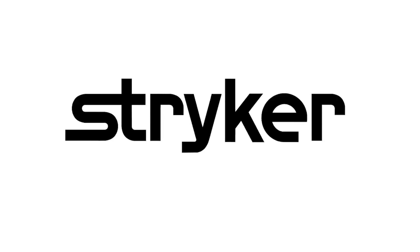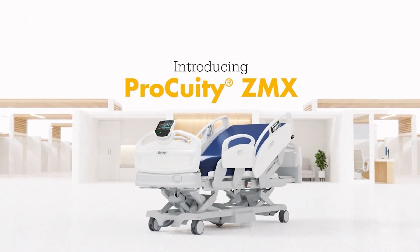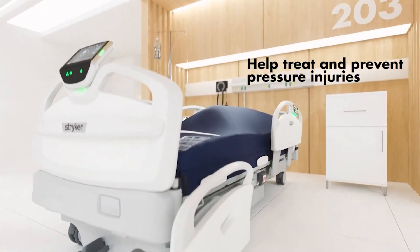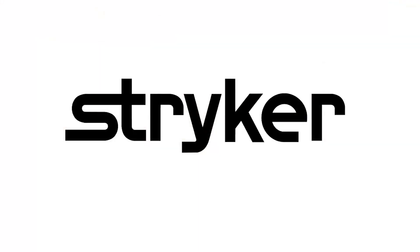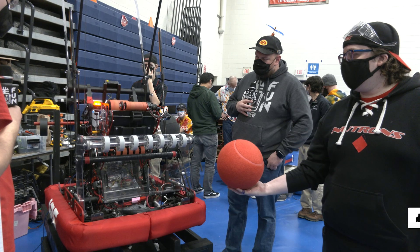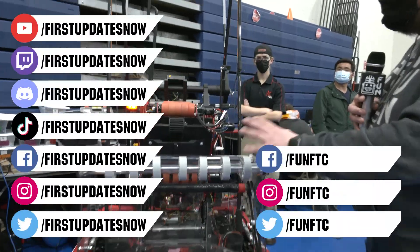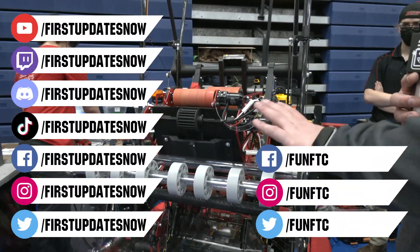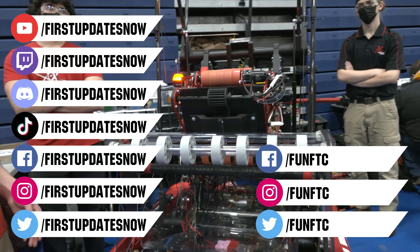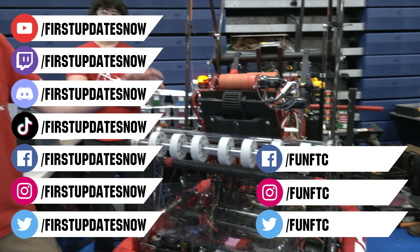Thanks to Stryker Careers for their support in this video. FIRST alumni and mentors are making Stryker a top priority for their internships and careers, because Stryker knows that those in FIRST are the leaders and innovators of tomorrow. If you want to help make the world a better place by creating life-saving medical devices and technology, get started at careers.stryker.com. Don't forget to like, subscribe, and ring the bell to stay up to date on our new videos. Keep the conversation going and watch our live shows at twitch.tv/firstupdatesnow. Join our Discord at discord.gg/firstupdatesnow and check out FUN FTC on Facebook, Instagram, and Twitter, and First Updates Now on Facebook, Instagram, TikTok, and Twitter.